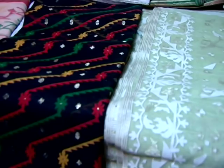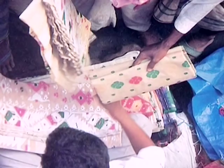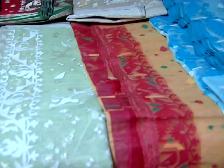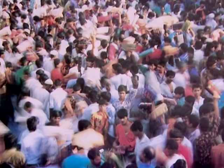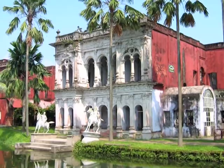Most of the Jamdhanis woven weekly until Thursday go to market at Demra on Friday. Both retailers and wholesalers throng there to buy Jamdhanis directly from the weavers, who abstain from working on Friday. We are now at Shonarga, the original seat of Jamdani weaving. The Bangladesh Folk Arts and Crafts Foundation has established here an emporium of Jamdani sarees.